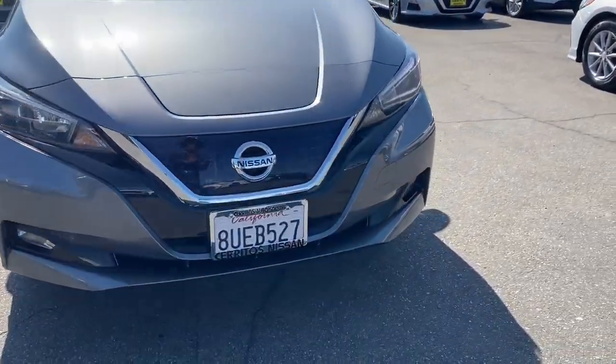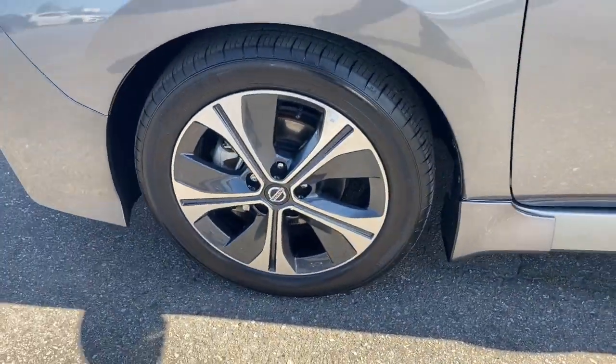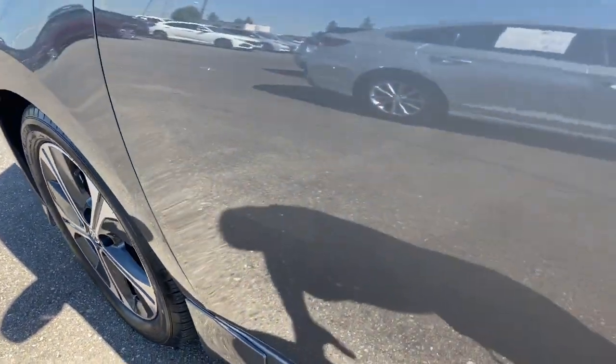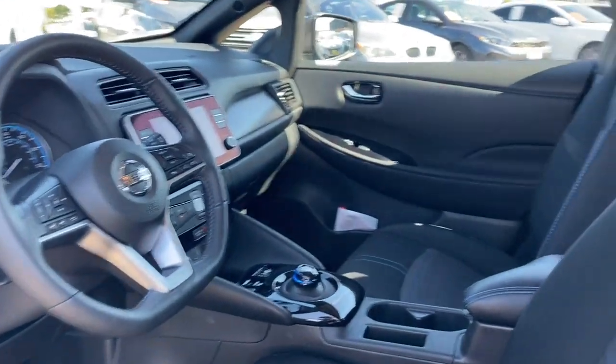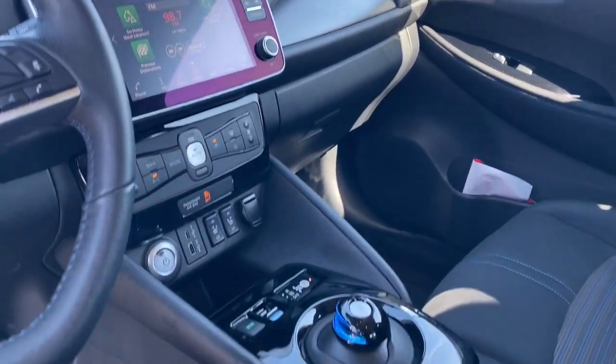The following are some of this vehicle's highlighted options: heated steering wheel, pre-collision system, lane departure warning, navigation system, keyless entry, backup camera, keyless start, premium sound system, fog lamps, and heated mirrors.